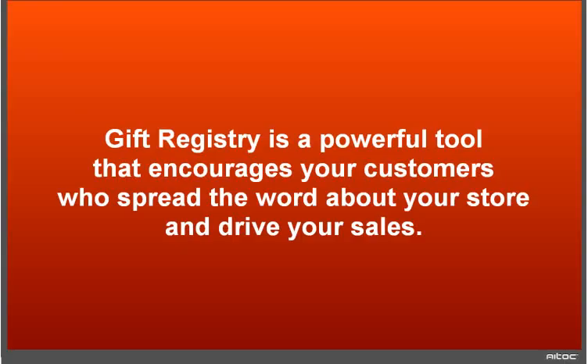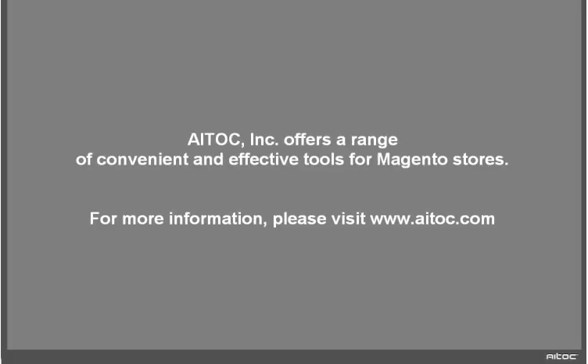Gift Registry is a powerful tool that encourages your customers to spread the word about your store and drive your sales. We offer a range of convenient and effective tools for Magento stores. For more information, please visit our website.